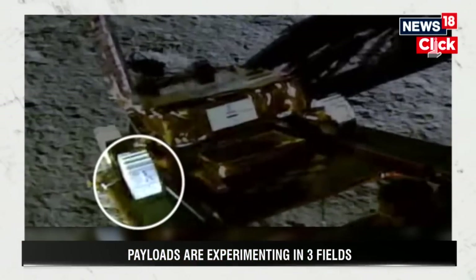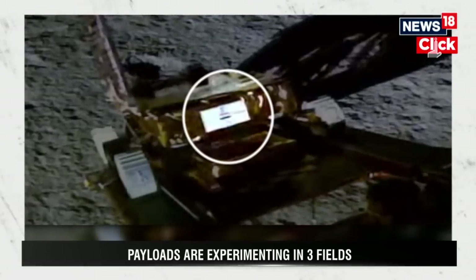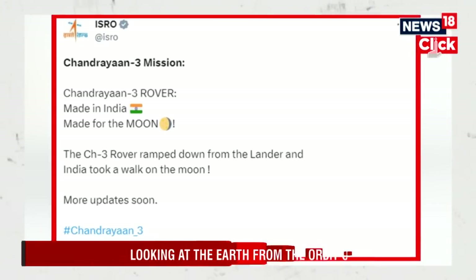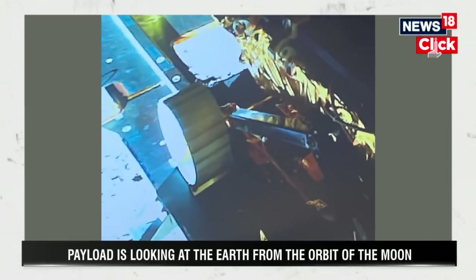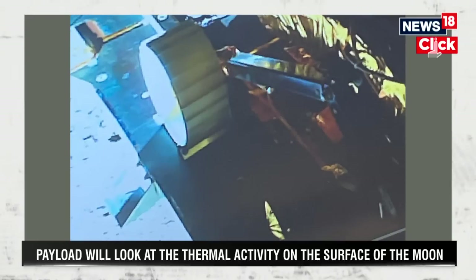This rover is moving at a speed of 1 centimeter per second on the surface of the moon. It cannot go beyond 500 meters of the lander because the rover is directly communicating with the lander. The two payloads on the rover are yet to start their scientific experiments.